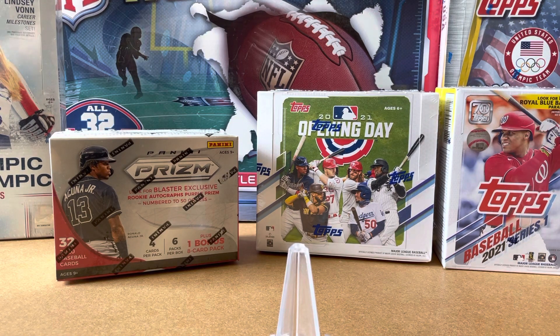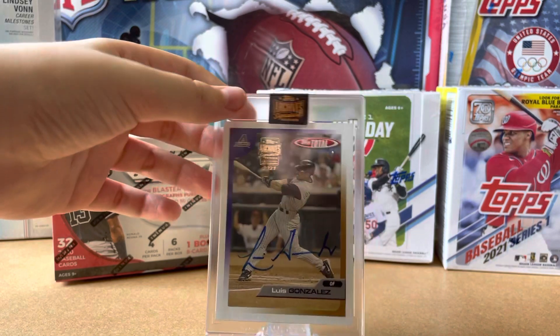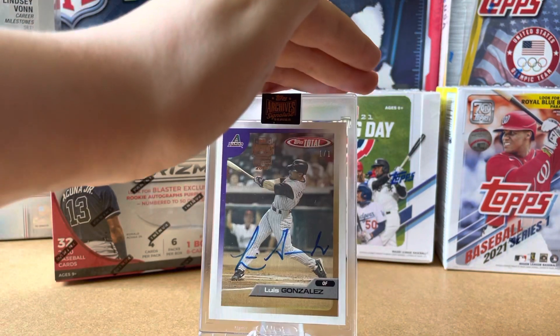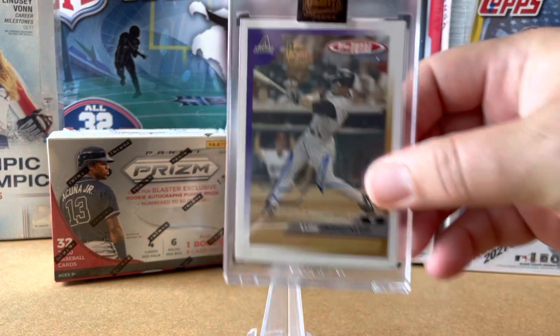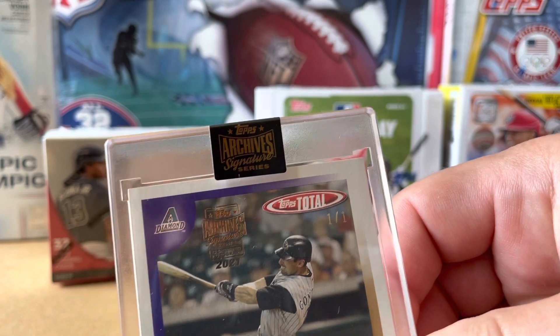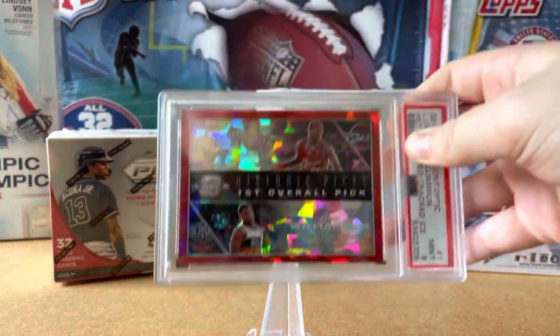This is a one-of-one Luis Gonzalez on-card autograph. This is a 2005 Archives Signature — it's a one-of-one, you can tell right there. It's just an awesome card. I really like it.